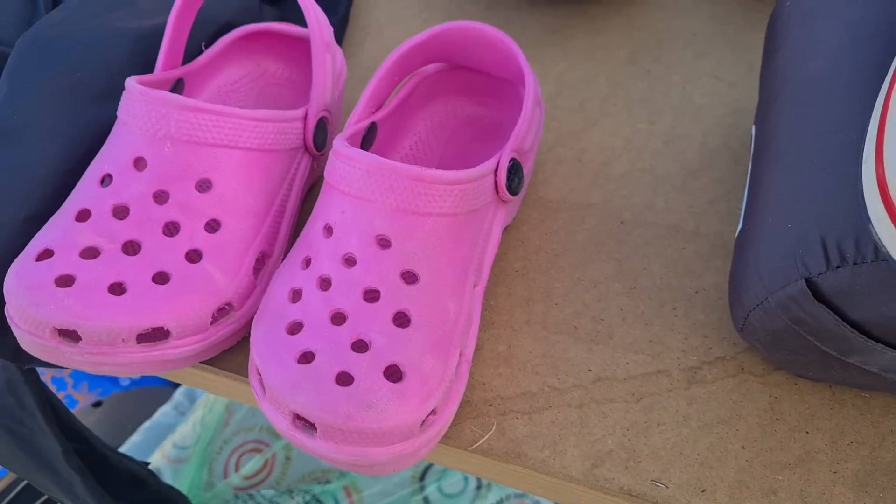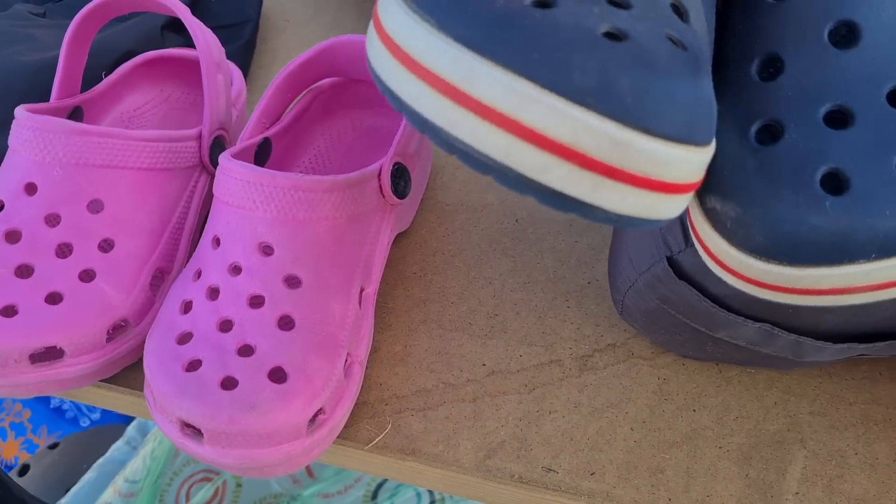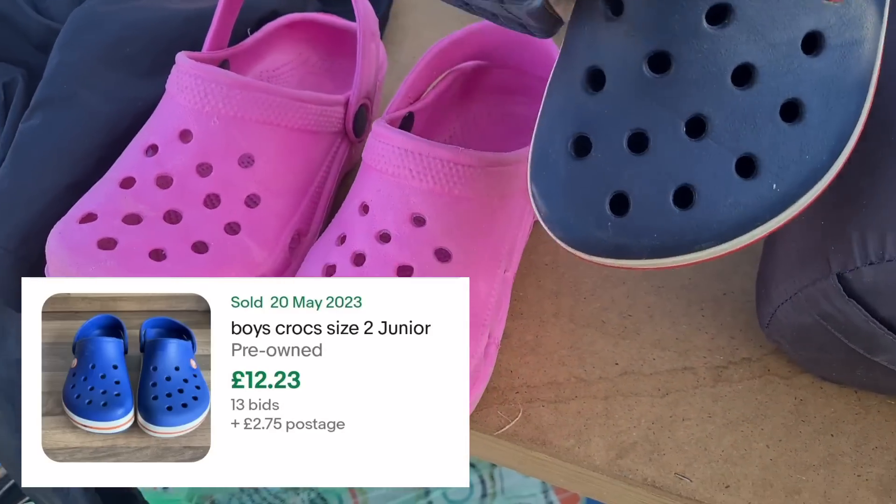How much are you doing the Crocs for? £2 for those. Two quid? Let's go for it.